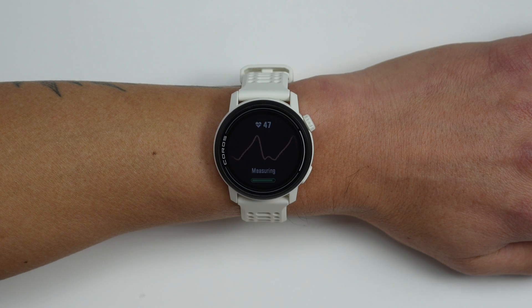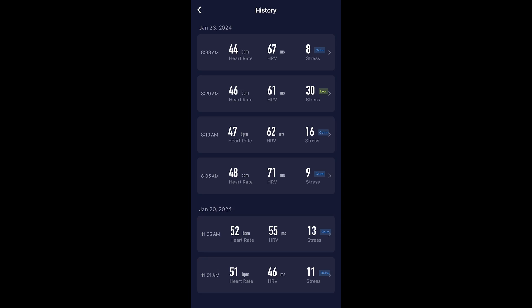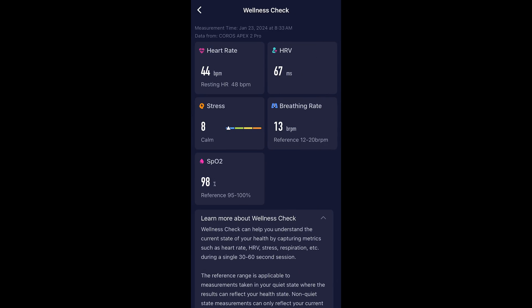Your watch is already collecting all these metrics, but there may be times you want an at-the-moment report of everything at once. Like first thing in the morning to get a baseline and see how your body's recovering, or if you're not feeling good and think you may be getting sick, you could do a quick check to see if any markers are off — or even right after training to see how your body's responding. Just like the daily stress feature, all this information is collected in the app where you can also see wellness checks done over time.